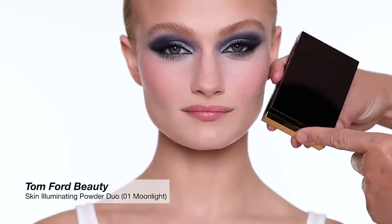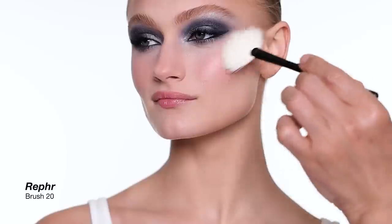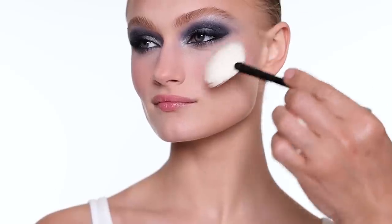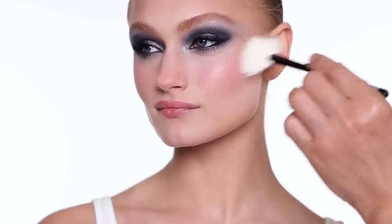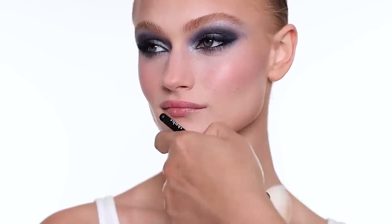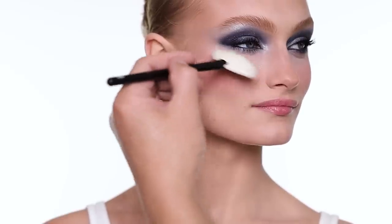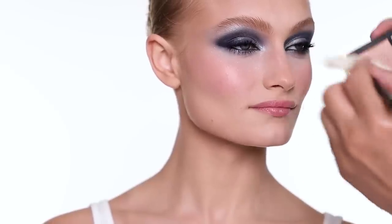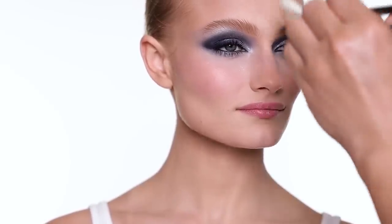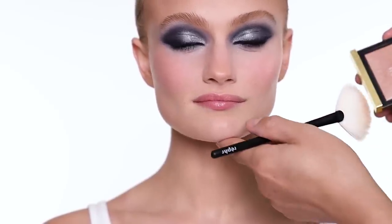For highlighter, I'm going to use this palette from Tom Ford Beauty. I use a fan brush and just give quite a sheer highlighting — not everywhere, but the high cheekbone, nose, cupid's bow, anywhere you want to get some radiance. This is one of my favorite palettes. These two shades are really beautiful. I tend to use more of the deeper one — even on lighter skin tones, I still use them.